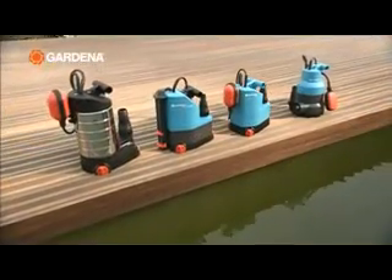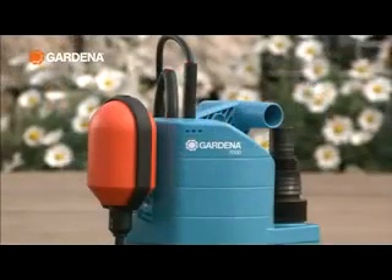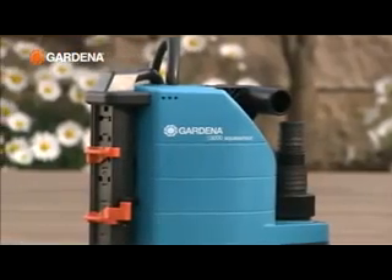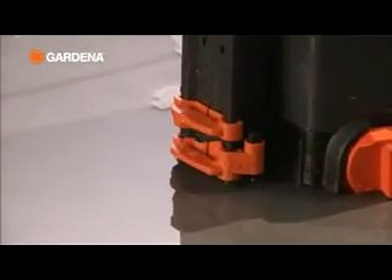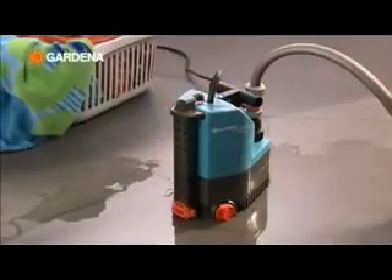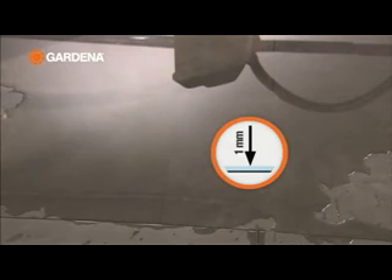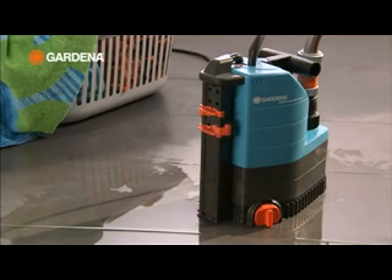For recirculation and drainage there are Gardena submersible pumps, with conventional float switches, or with the innovative Gardena AquaSensor. The pump is switched on automatically by the AquaSensor at a water level of about 5 mm, and pumps out down to a wipe-dry residual water level of 1 mm. The switch on and off levels can be set independently.